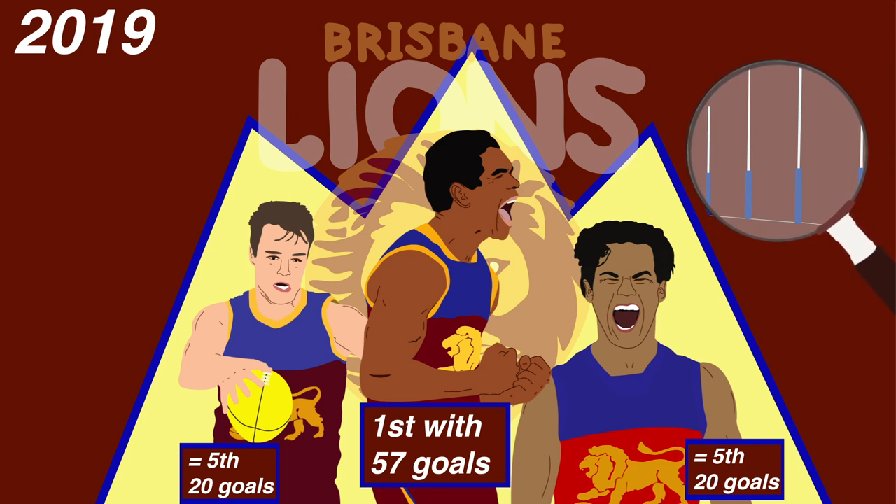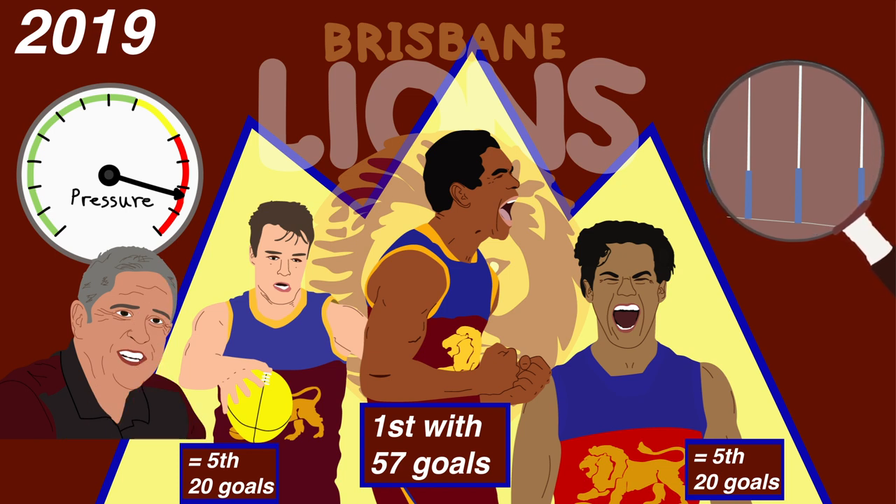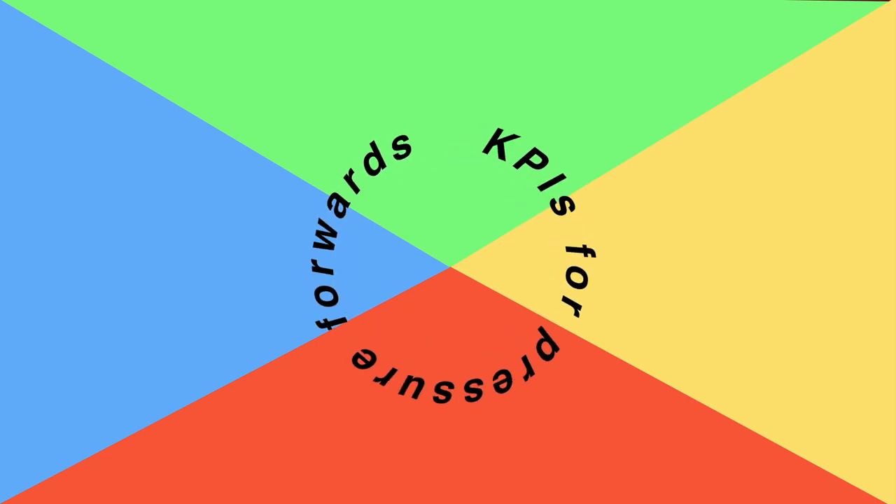For McCarthy and Rayner, so long as pressure's high, Chris Fagan is content as long as they pop up on the scoresheet when they're needed. But aside from which players simply manage to tackle defenders, what other stats indicate forward pressure? Champion Data measures four types of pressure players can apply without even laying a tackle, and these form the KPIs for pressure forwards.